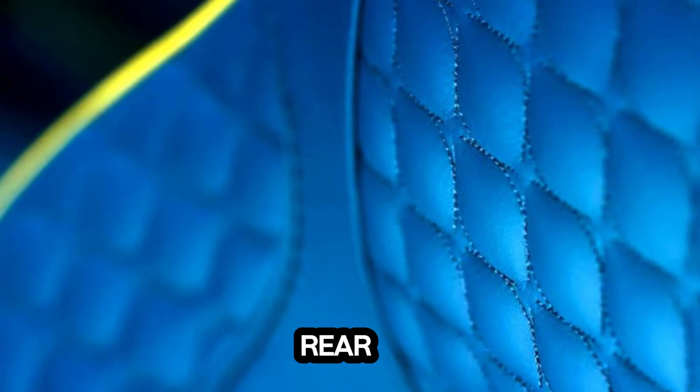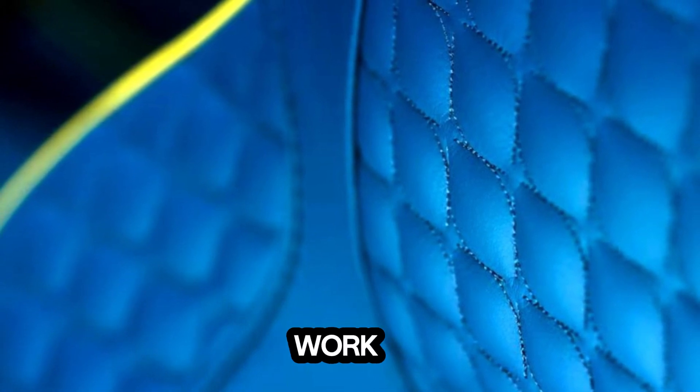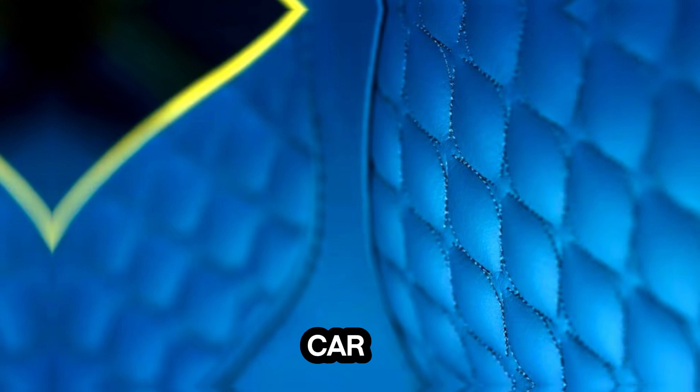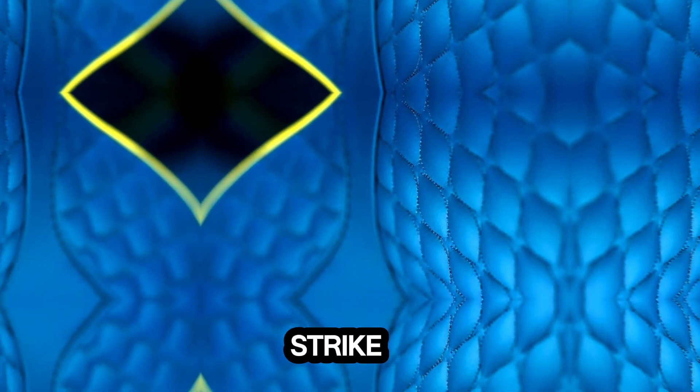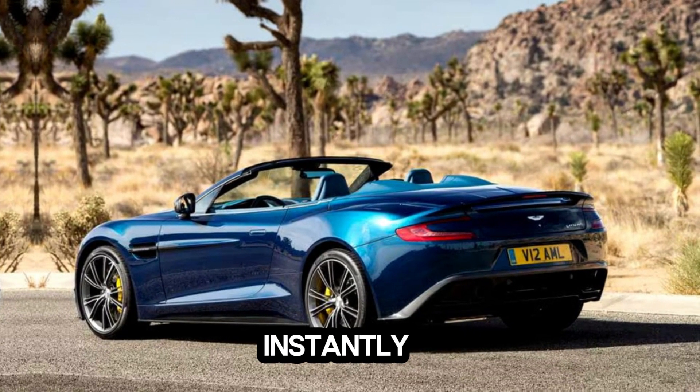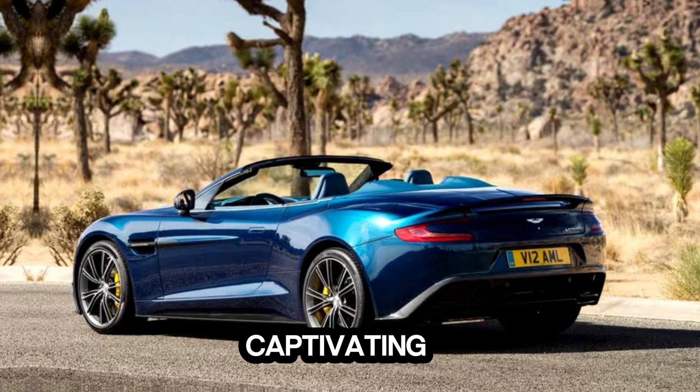From the iconic grille to the sleek lines that sweep gracefully from front to rear, every Aston Martin is a work of art in motion, inspired by a legacy of timeless design. Each car is meticulously sculpted to strike the perfect balance between form and function, resulting in a silhouette that is instantly recognizable and undeniably captivating.